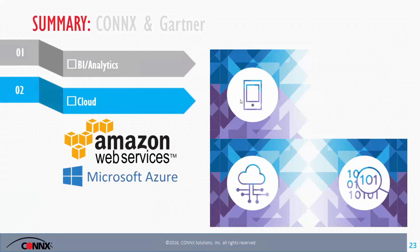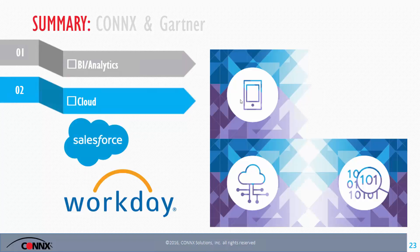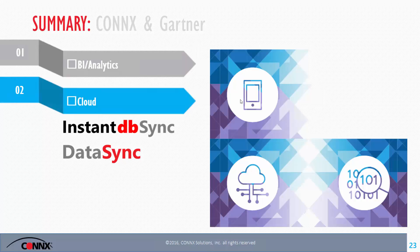For the cloud: Amazon Web Services has five databases in their cloud — we support all of them, including Redshift, their data warehouse database. Also in the cloud, major applications like Salesforce and Workday — we have APIs to read and write from both. When you need to move data to a data warehouse for reporting, Instant DBSync and DataSync can handle that, whether it needs to be real-time or batch mode.